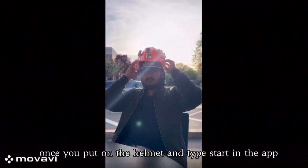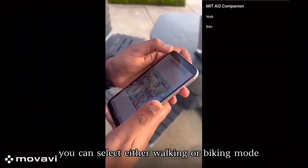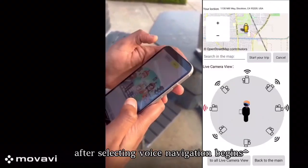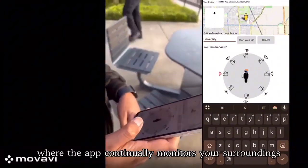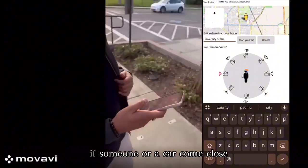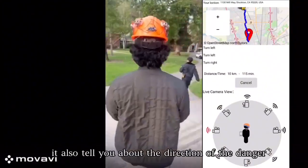Now for the demo: once you put on the helmet and type "start" in the app, the system activates. You can select either walking or biking mode. After selecting, voice navigation begins, and the app continuously monitors your surroundings. If someone or a car comes close, the app alerts you with both sound and text.